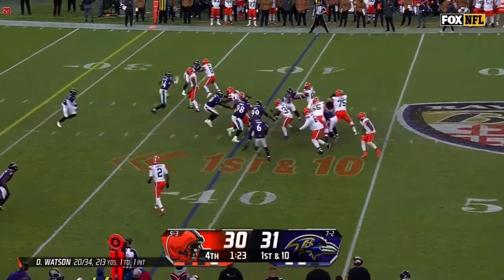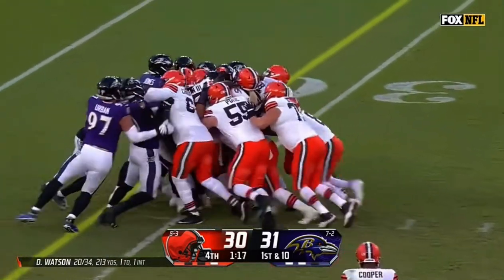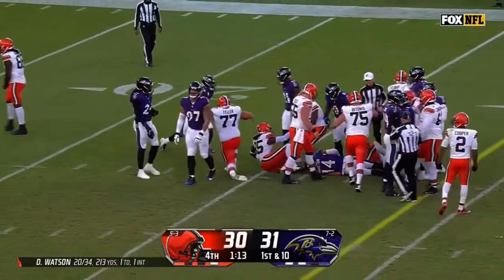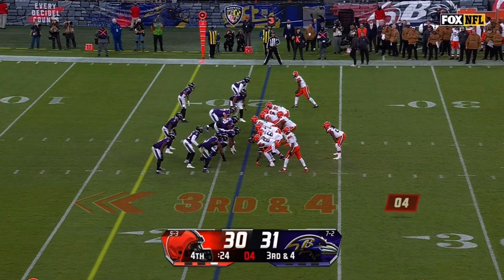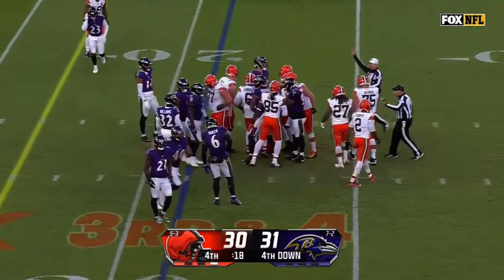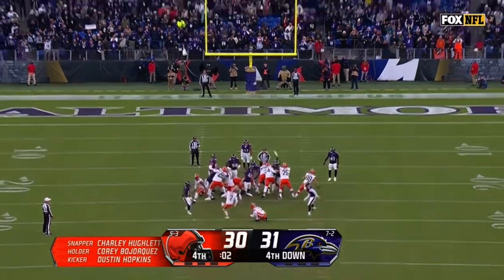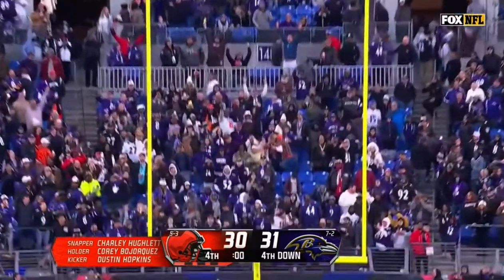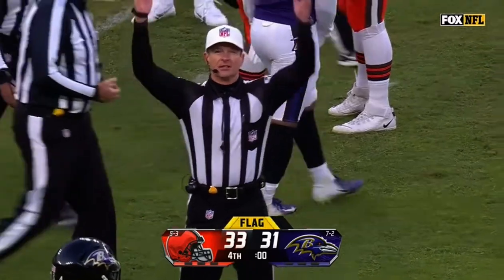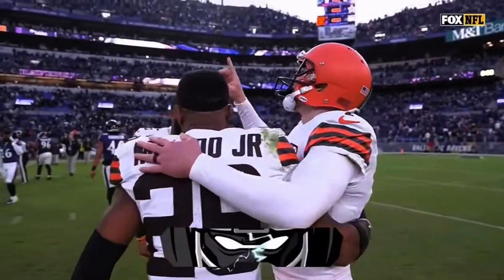From the Ravens' 39, it's Ford — so hard to bring him down, still going, with some help from his friends. Watson will take a knee. Browns will let the clock run. Hopkins from 40 for the win — it is good. It's going to be on the Ravens, there is no foul for illegal leverage, field goal will count. They pick up the flag. What a comeback by the Cleveland Browns.